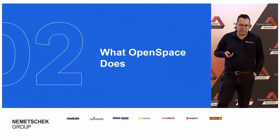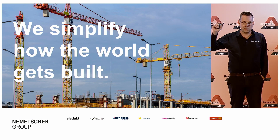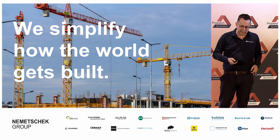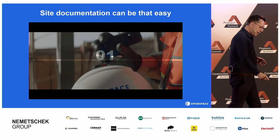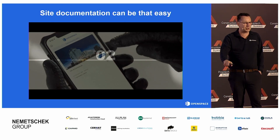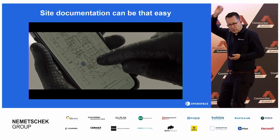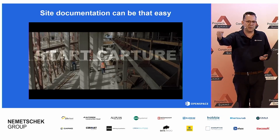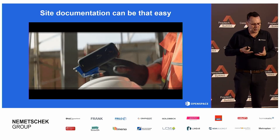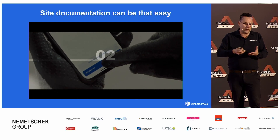So let's get to the good part. We simplify it — I think 'simple' is one of the keywords from my session today. Using standard technology, which I will explain: we use a standard camera. You can buy this at Media Markt, Amazon, or wherever you want. It's a standard 360-degree camera. We place it on our hard hat as you see in the video, or you take it on a selfie stick. The other thing you need is a smartphone — an iPhone or Android with the OpenSpace app — and then you need a floor plan.